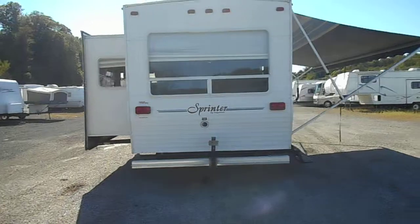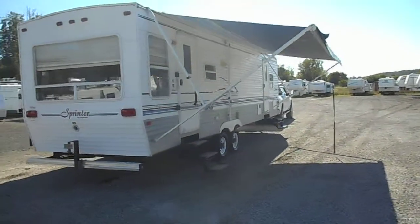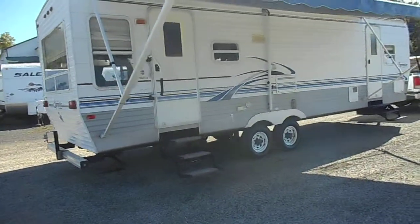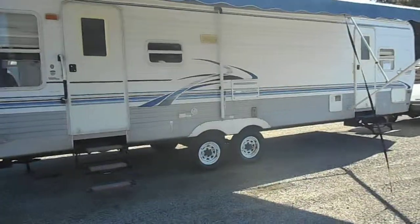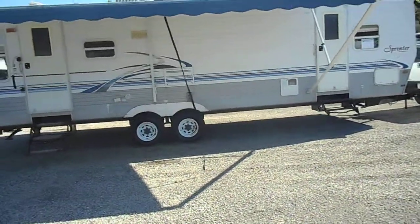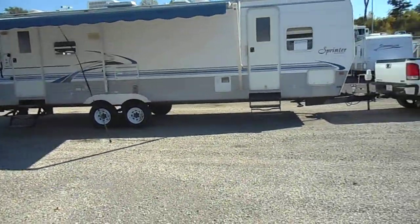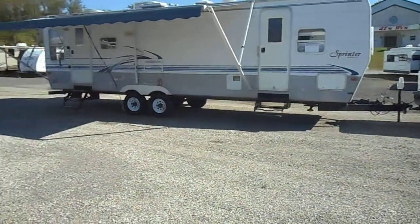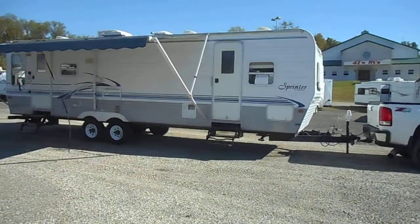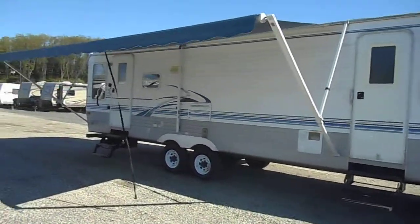Got the spare tire carrier on the back, a super slide out, and a nice big porch awning — awning is in good shape, no rips or tears. Got the double entry doors, gas furnace, gas water heater, roof air conditioning, and three max air roof vents. Got the electric loading jack up front and the leveling jacks as well. No real major flaws with the outside, just your normal wear for being 12 years old.